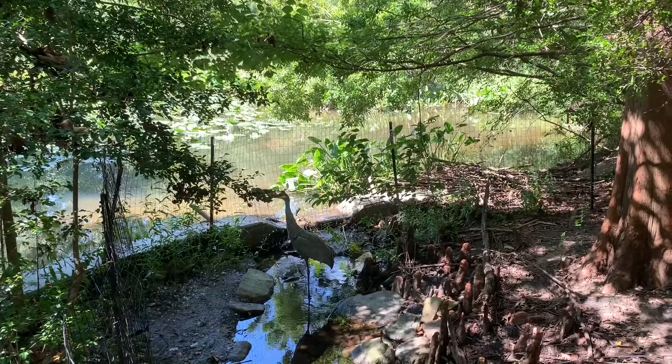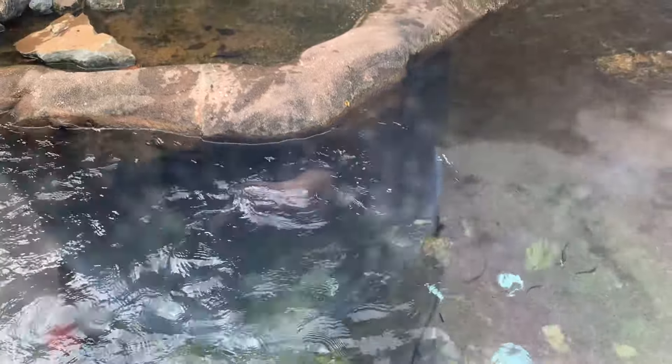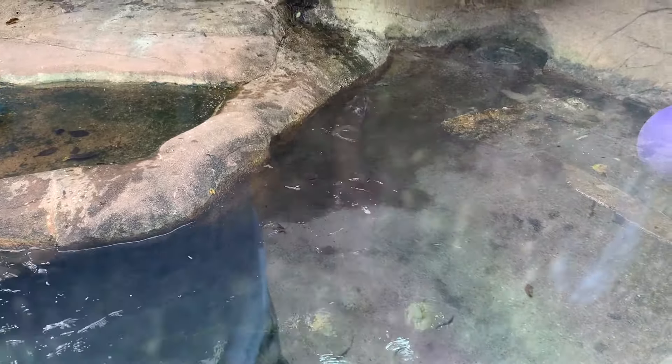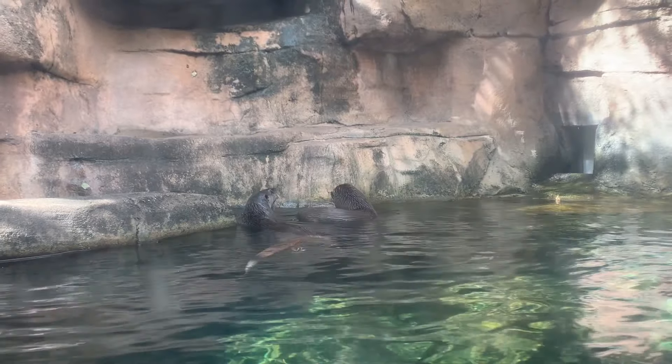A boardwalk takes you from the forest to the wetlands and the home of the North American river otter. The Birmingham Zoo is home to two river otters: a female named Lenora and a male named Slim. This aquatic relative of the weasel is known for their streamlined body and muscular tail, which makes up nearly half of their total body length. Although typically very social animals, female otters make the males leave their den until they give birth in the spring.